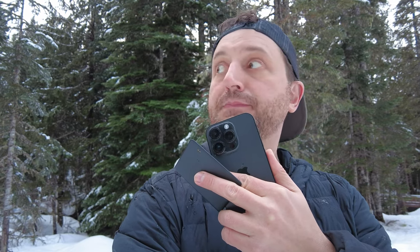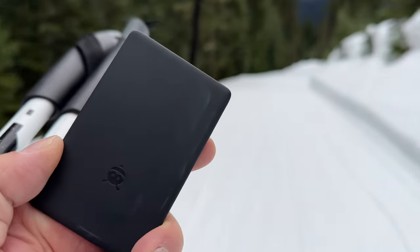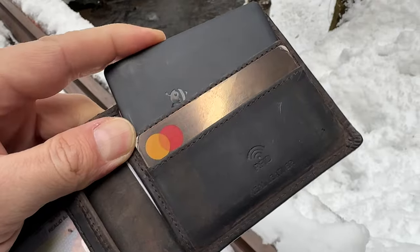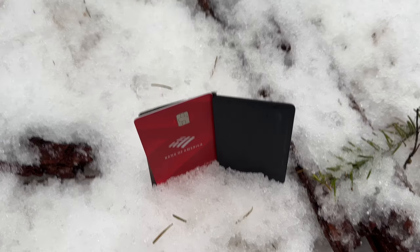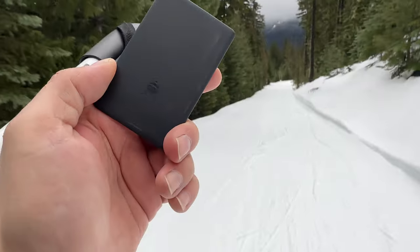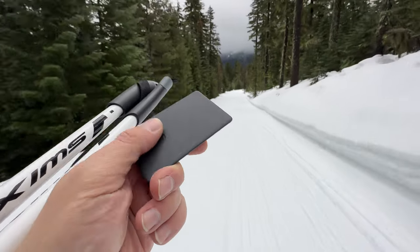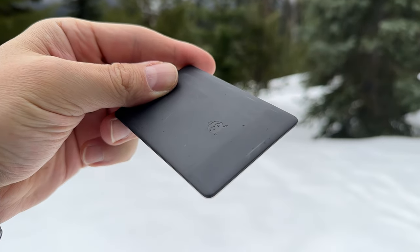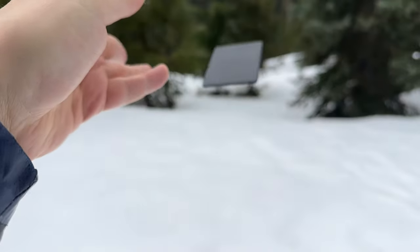This puts third-party trackers at a distinct disadvantage. The Pebblebee card is a simple design. The dimensions are roughly that of a credit card, making it easy to fit into any wallet with card holders. At 2.8mm thick, it's about as thick as 2-3 credit cards. It uses a rechargeable battery with a magnetic cable, and Pebblebee boasts the battery lasts about 12 months. After about 5 months of use, I'm still over at least a half charge, so this seems to be somewhat accurate.